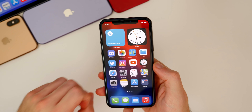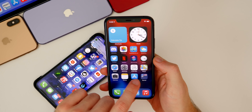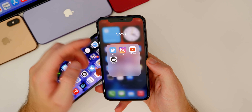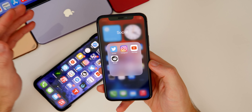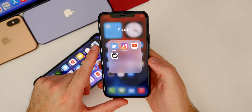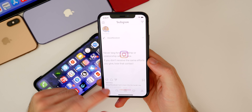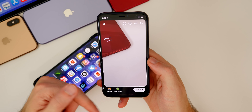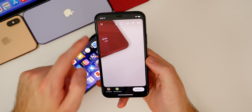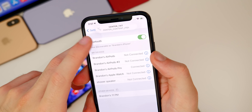I also wanted to discuss the Instagram bug that plagued a lot of people in Beta 5 — where posting stories would show a black screen when you took or selected a photo. That was fixed by an Instagram app update, not a new iOS beta. So Instagram fixed it on their end. You can now post stories without the black screen issue, and you can select photos as well. Thanks to Instagram for updating their app to support iOS 14 betas.